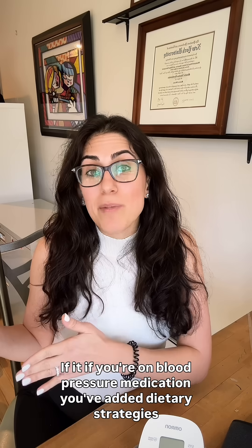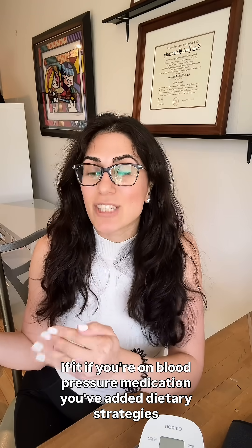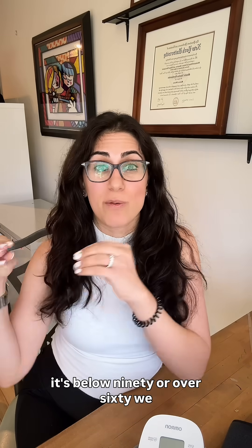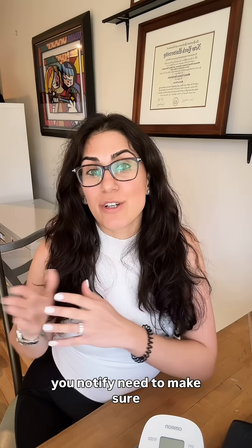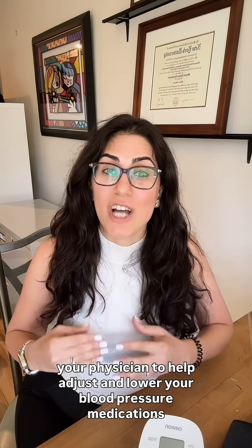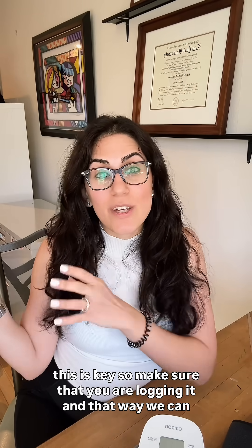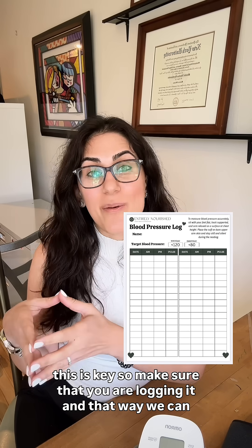If you're on blood pressure medication, you've added dietary strategies, and now your blood pressure is low — whether you feel dizzy, lightheaded, or it's below 90 over 60 — we need to make sure you notify your physician to help adjust and lower your blood pressure medications. This is key. Make sure that you are logging it so that we can communicate better with your doctors and adjustments to medication can come directly from your physician.